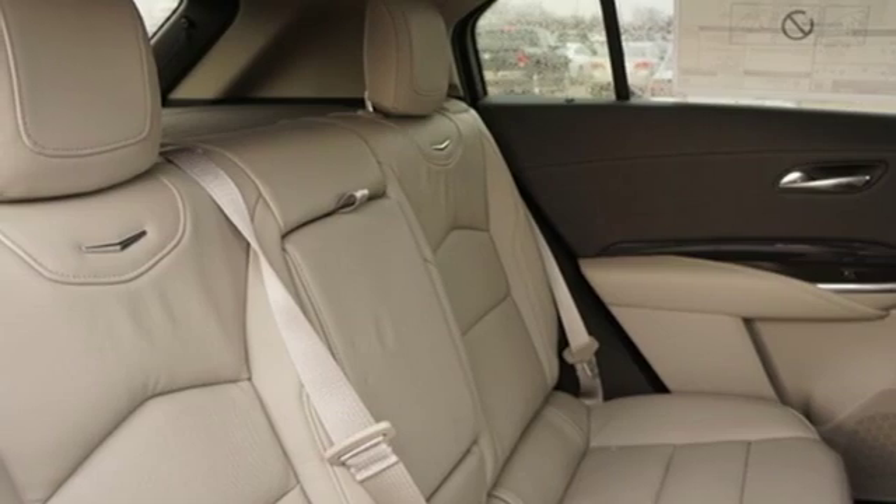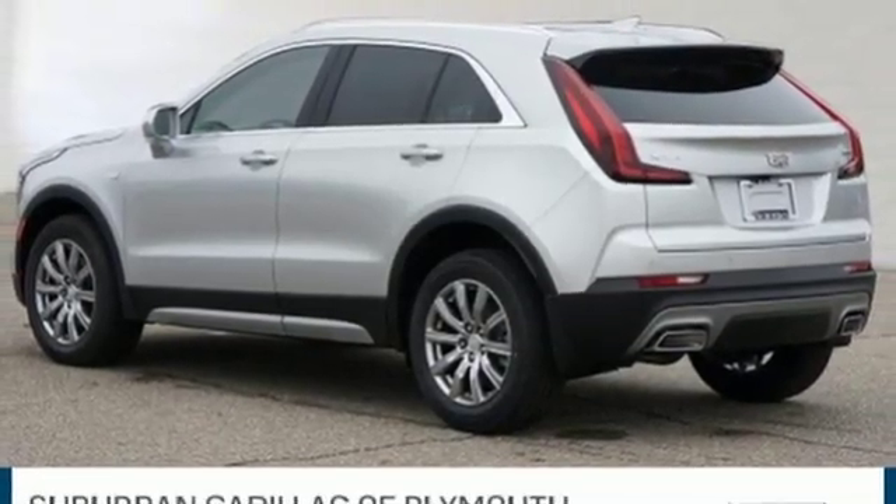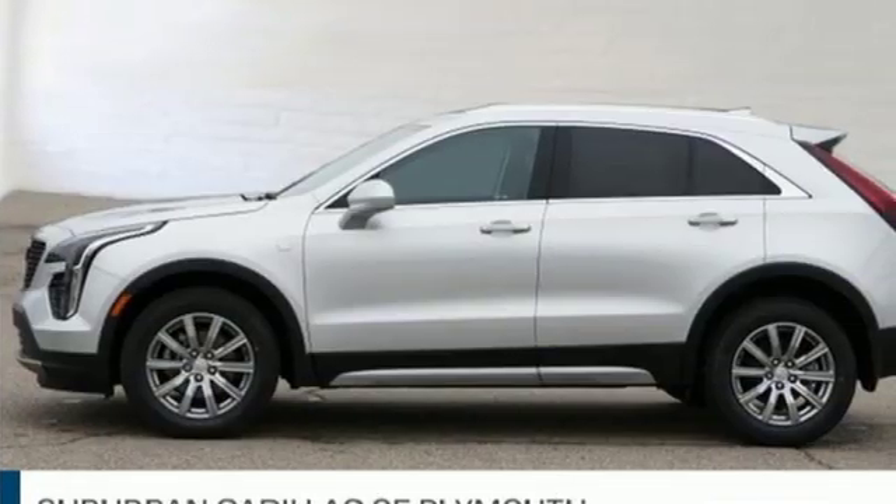Doors and push button start proximity key. Heated steering wheel. Auto dimming rear view mirror. And heated and ventilated leather bucket seats.